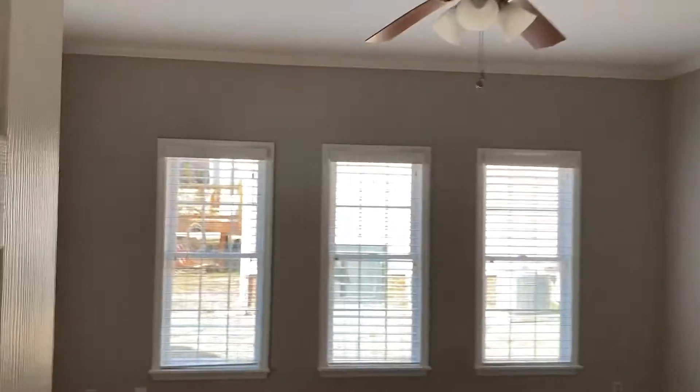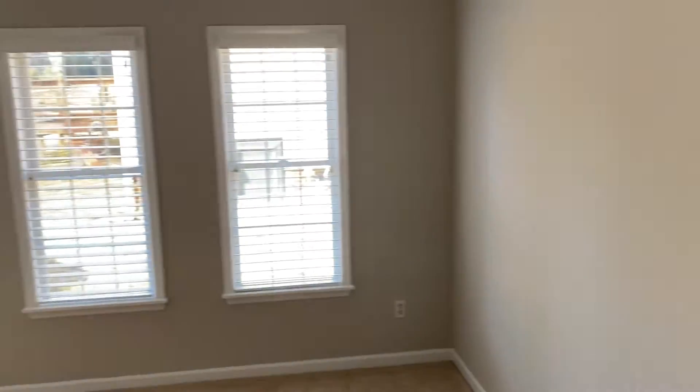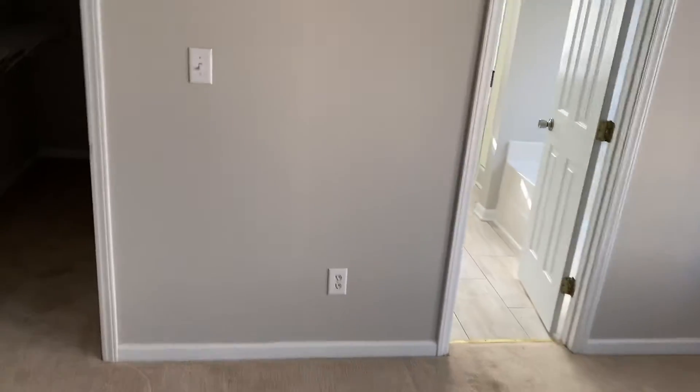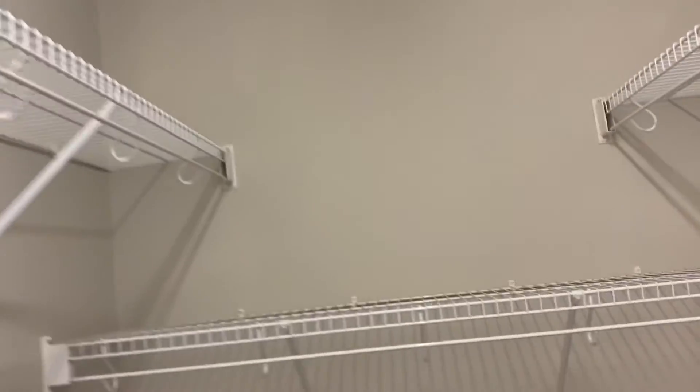And the master bedroom. It's not big, not small — it's kind of right in the middle. You could fit a king-size bed on the wall over here. Not much of a view out the windows — you're looking right at the side of the neighbor's house, but not that big of a deal. Got a pretty standard walk-in closet. It's not huge, but you could probably split it in half.